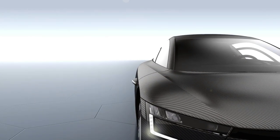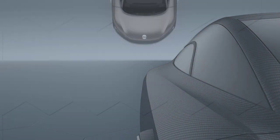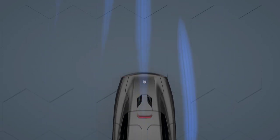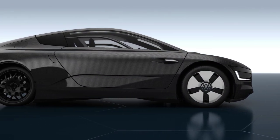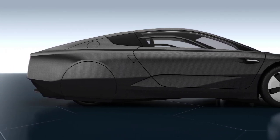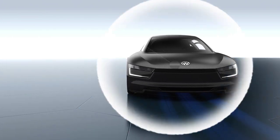To reach the ambitious fuel consumption targets, the aerodynamics of the XL1 were also optimized. The drop-shaped body becomes narrower at the rear, and at the same time is low to the ground, like a sports car. Complete rear wheel covers, a totally closed underbody, and many other aerodynamic measures result in an impressively low CD value.